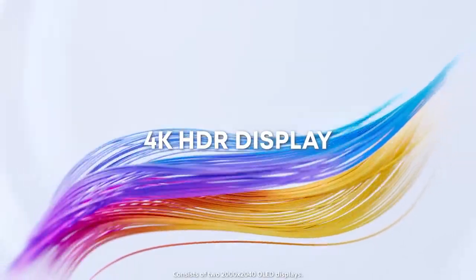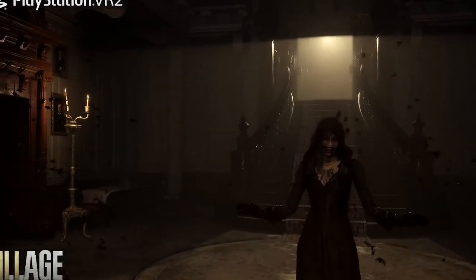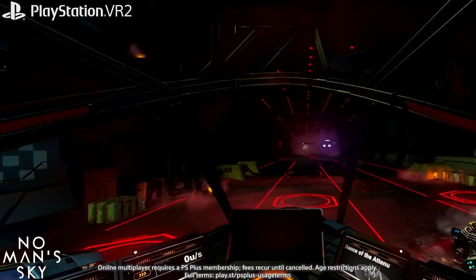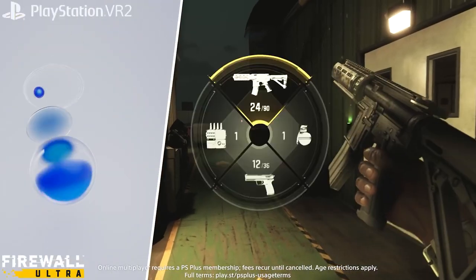Expect 4K high dynamic range screens with the VR 2, since it has two 2000 x 2040 OLED screens and a 110-degree field of view, providing both clarity and a wide-screen effect.